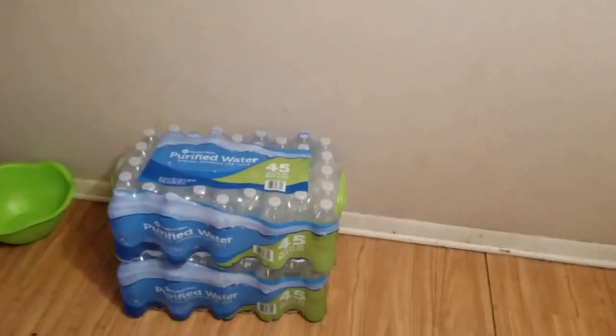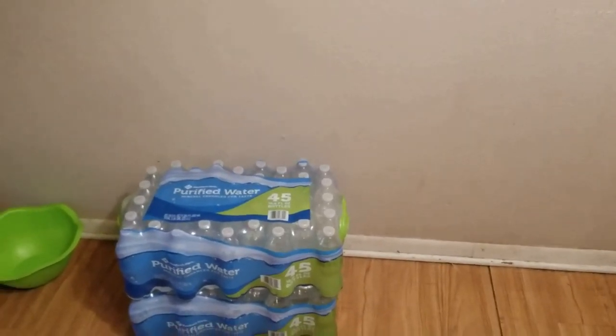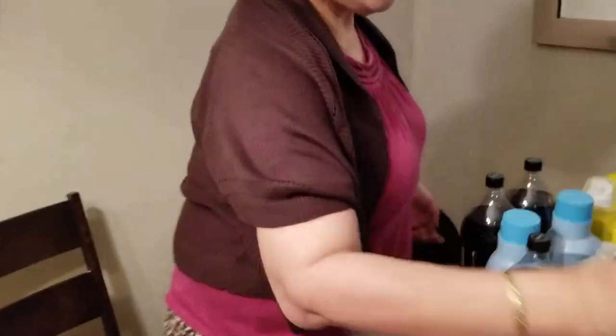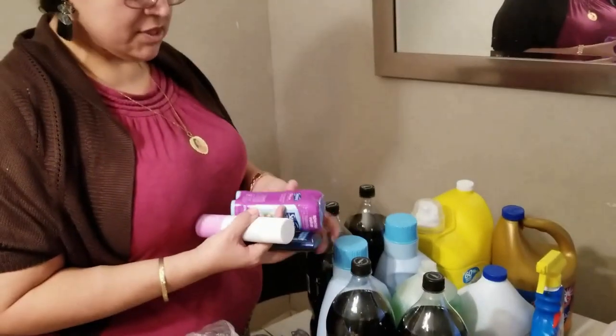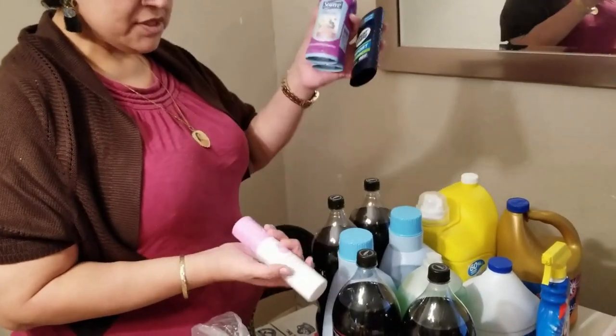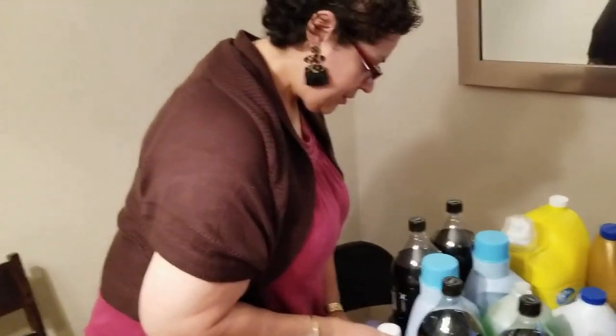We also got two big waters — the 45-count green ball water bottles. We got oil, and we picked up some sprays and deodorants because we needed those. So that's all of it — this was our grocery haul for the month, for just David and I.